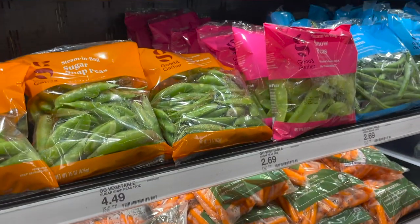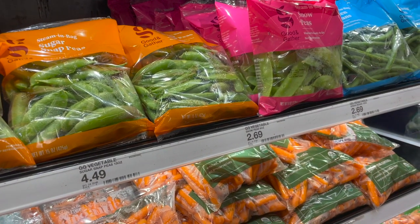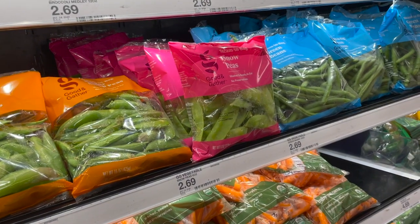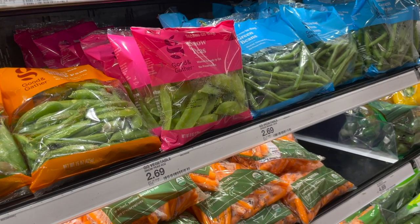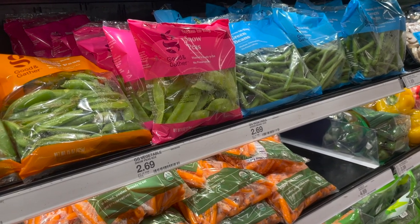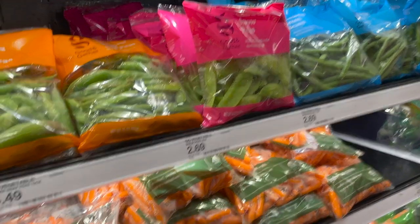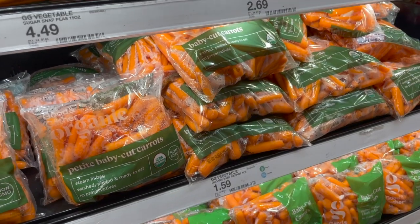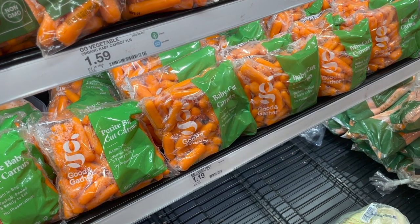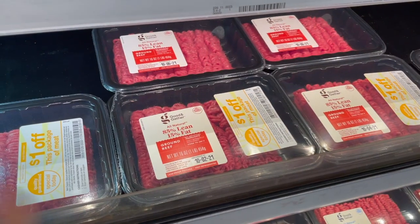We have a price promo on Go Together pre-cut vegetables — they're on a buy one, get one 25% off sale. To get the best bang for your buck, make sure you're getting two items priced the same so the 25% applies to the cheapest item effectively. This should work on Good & Gather baby carrots as well, priced as low as $1.19.